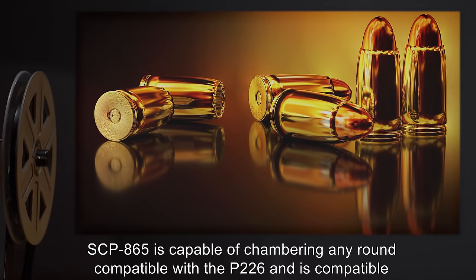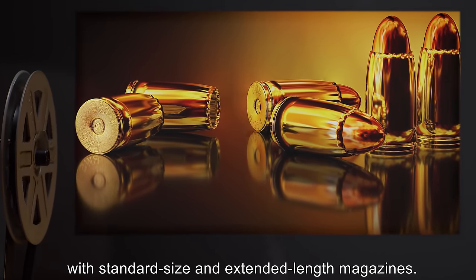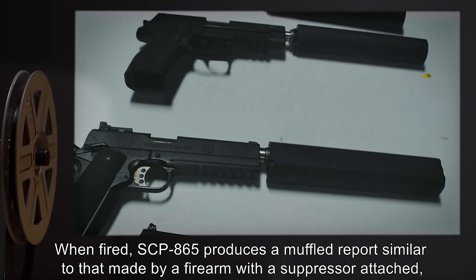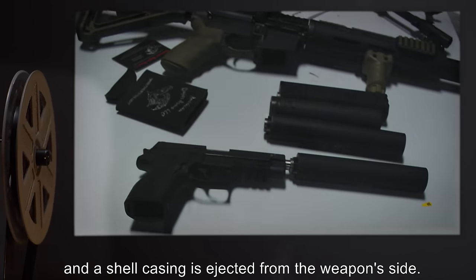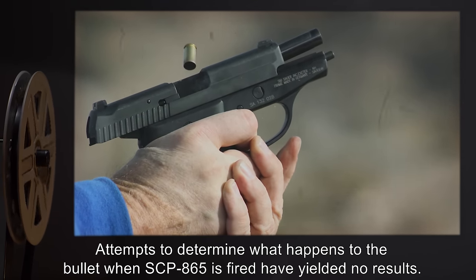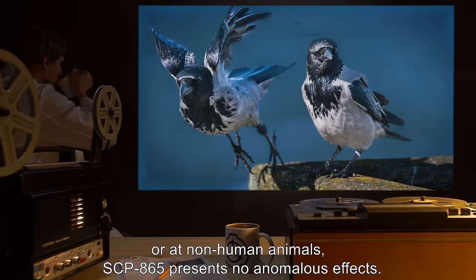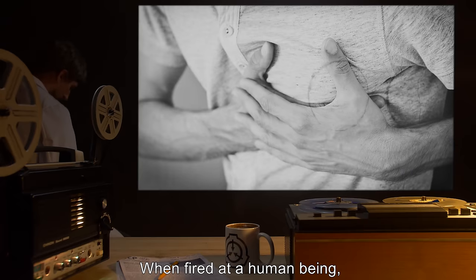SCP-865 is capable of chambering any round compatible with the P226 and is compatible with standard size and extended length magazines. When fired, SCP-865 produces a muffled report similar to that made by a firearm with a suppressor attached, and a shell casing is ejected from the weapon's side. Attempts to determine what happens to the bullet when SCP-865 is fired have yielded no results. When fired into the air, at inanimate objects, or at non-human animals, SCP-865 presents no anomalous effects.